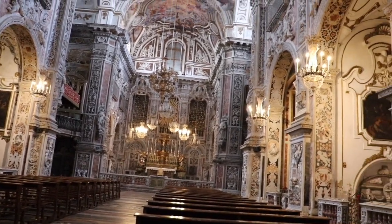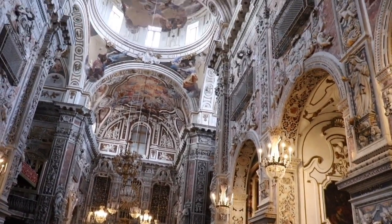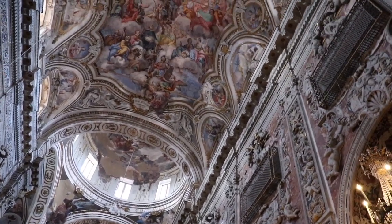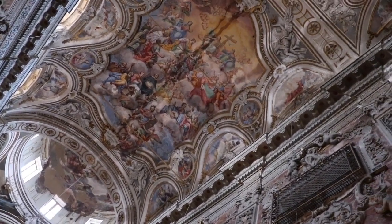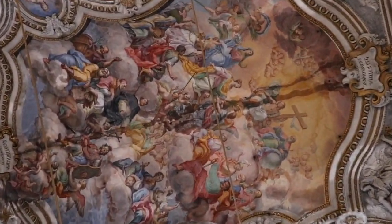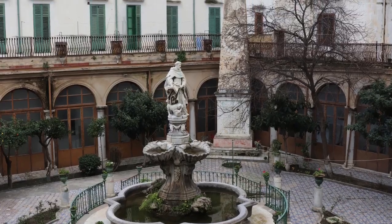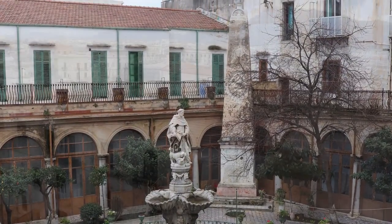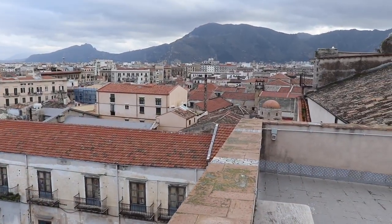Here we are at St. Catherine Cathedral. It's an over-the-top decorated Baroque church on the inside, but the actual real fun I had at this place was the trip up to the roof of the church.